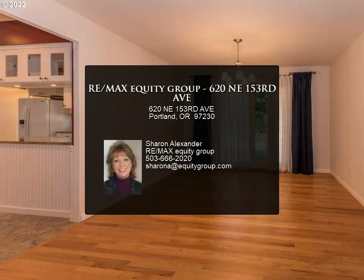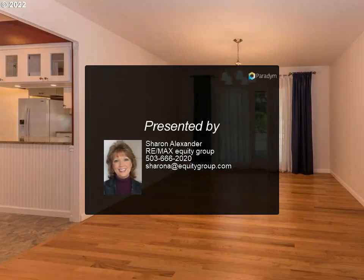For more information, review the details below or contact Sharon Alexander at 503-666-2020.